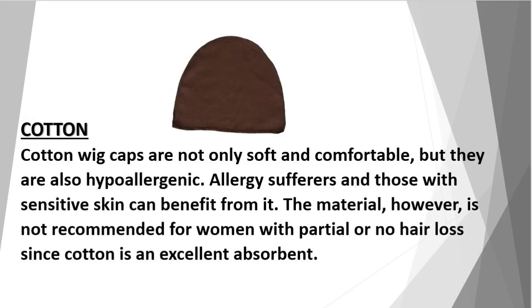Cotton: cotton wig caps are not only soft and comfortable, but they are also hypoallergenic. Allergy sufferers and those with sensitive skin can benefit from them. However, the material is not recommended for women with partial or no hair loss, since cotton is an excellent absorbent.